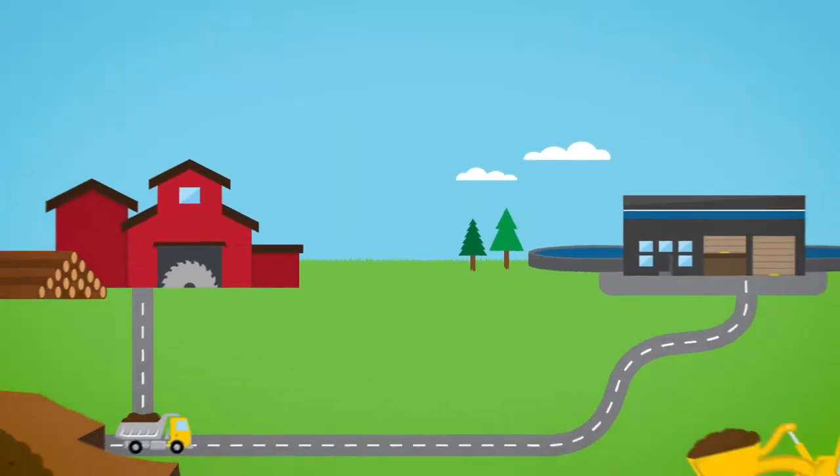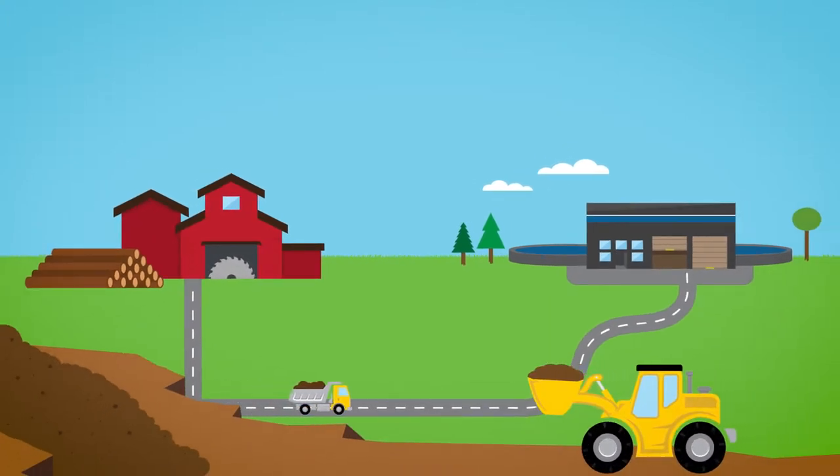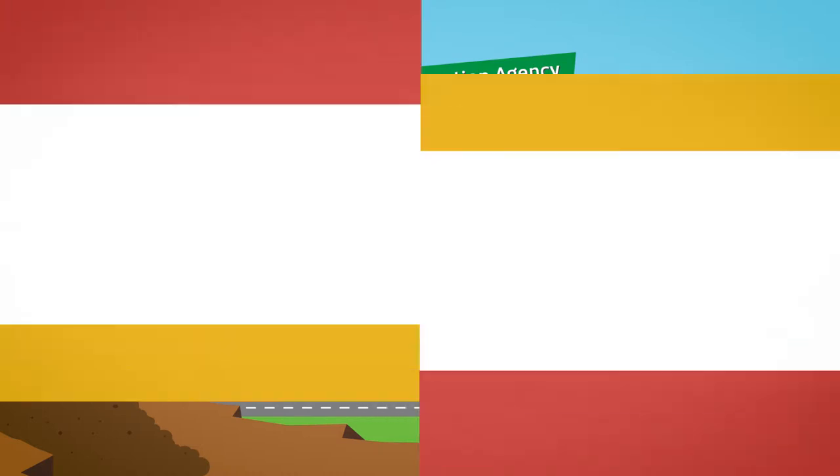Ogogro is locally made, tested, and certified to Class A compost standards to meet Canadian Food Inspection Agency standards and the Public Health Act, so you can be assured that it is safe for use.